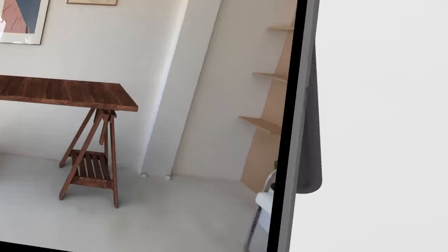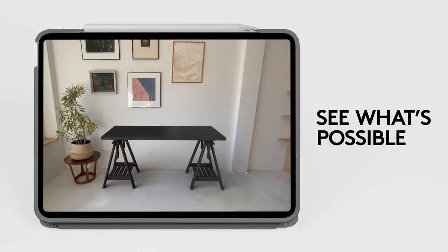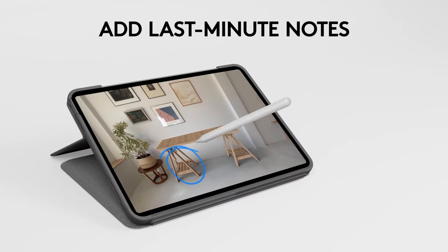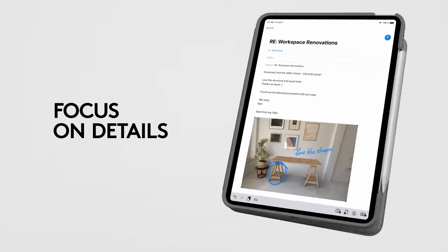With four versatile use modes — typing, sketching, viewing, and reading — the Folio Touch adapts seamlessly to your needs. Its adjustable kickstand provides a 40-degree range of angles for optimal viewing and sketching experiences. Effortlessly pair and power up with one click via the smart connector, eliminating the need for separate charging.